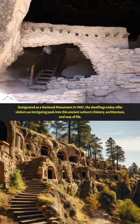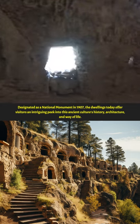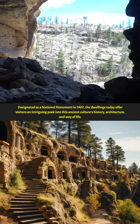Designated as a national monument in 1907, the dwellings today offer visitors an intriguing peek into this ancient culture's history, architecture, and way of life.